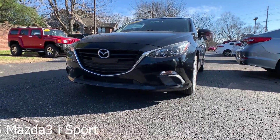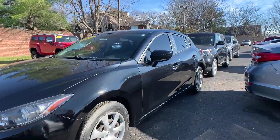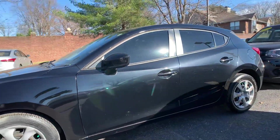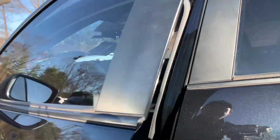This is a 2015 Mazda 3 iSport. Now the exterior color is a black, and it was a local trade. You have a push button start, traction control, and power windows.